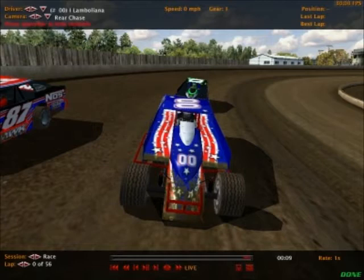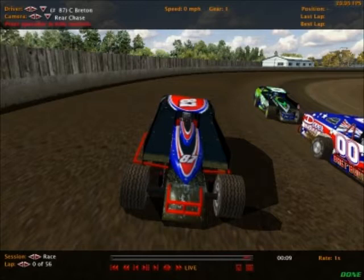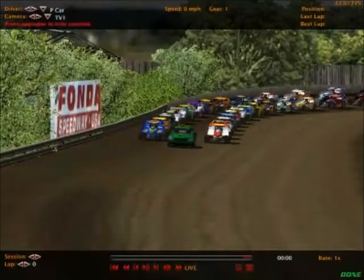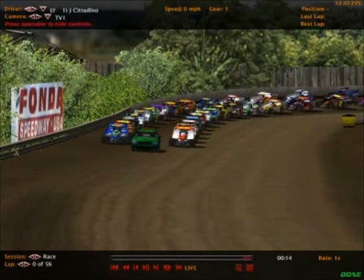The number 2 car is Dom Caps, starting near the back. Inge Lambiliana is starting right behind him in the double zero car. The 87 car is Connor Breen — welcome back to Dash Car. He's been out for a while because of some controversy involving stolen videos or something, but he is back and we're glad to have him. Finally, the zero car of Jared Stymist is starting all the way in the back. Now a couple of things about this racetrack.